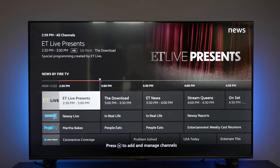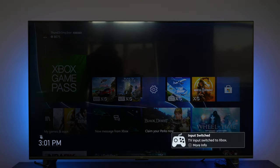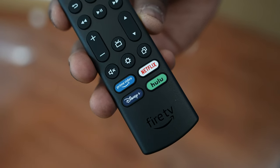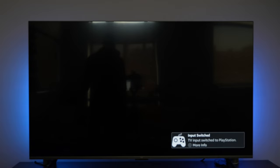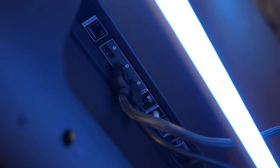This TV takes the power of Alexa to the next level. Since it's built in, it really reduces the need for a remote control. The remote itself is a standard Fire TV remote with quick access to Disney+, Netflix, Hulu, and Amazon Prime Video. However, the remote works via IR, which feels outdated since the TV actually has Bluetooth built in — so it's a bit puzzling why they didn't use it.